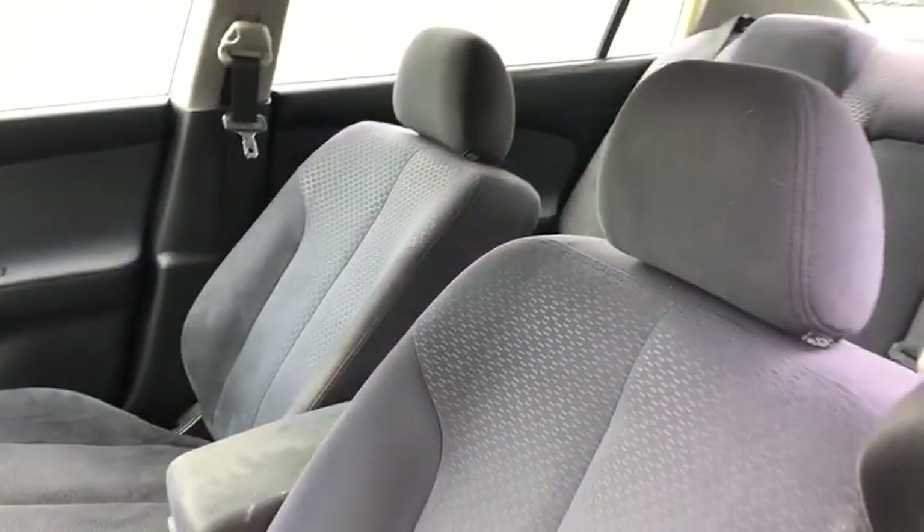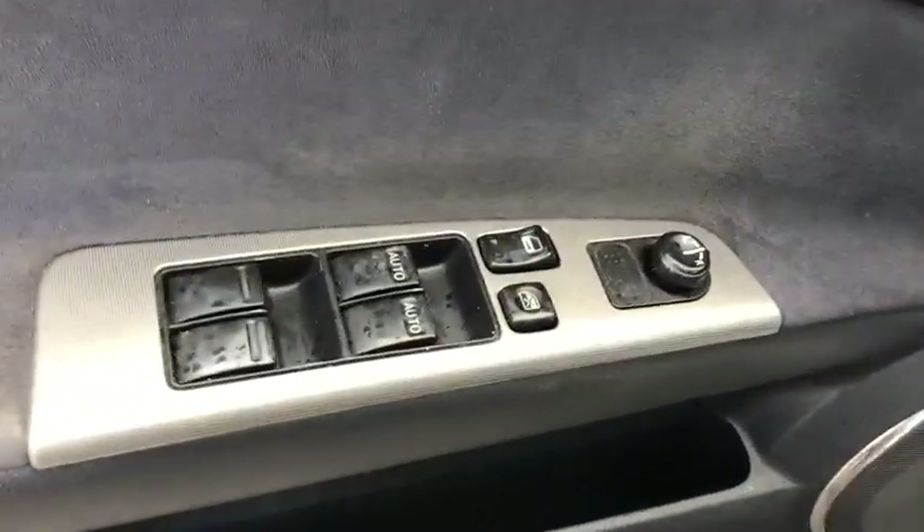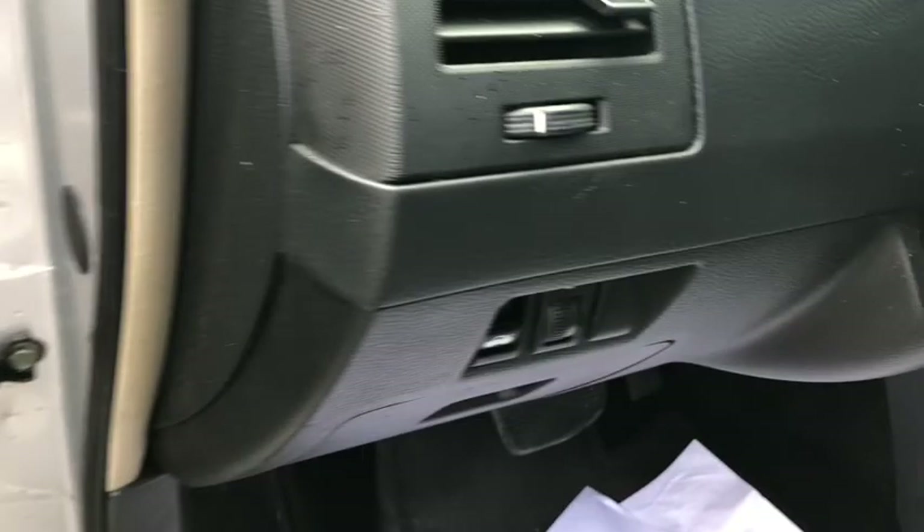Here are some of this vehicle's great options. Dual airbags, power steering, four-wheel disc brakes, center armrest, power windows, rear window defroster, tachometer.